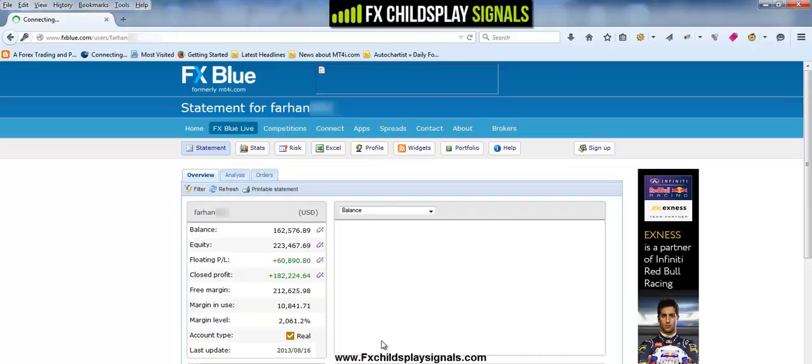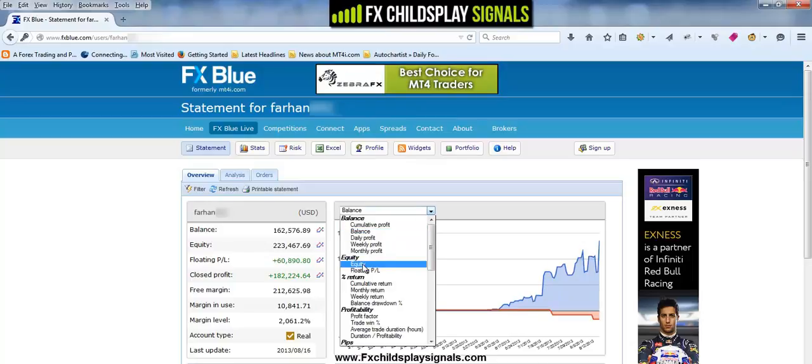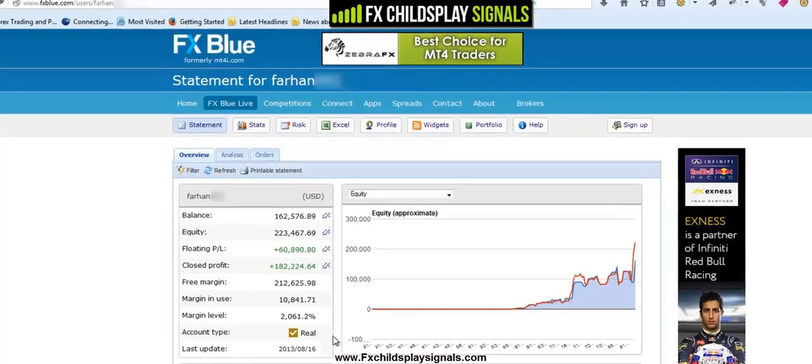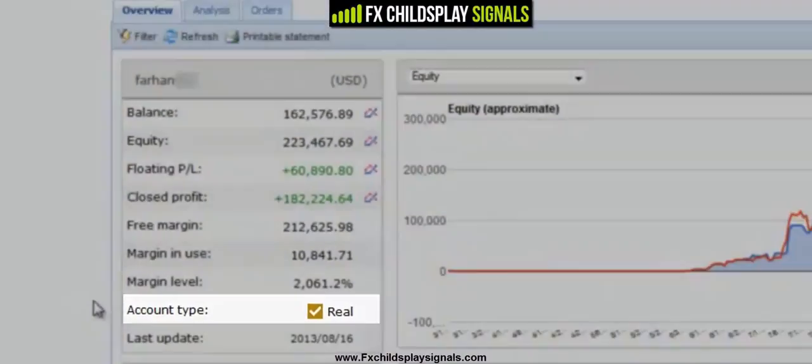Now I want to be clear here, what you're seeing here is the real deal. It's not a simulation, it's not a backtest and it cannot be altered in any way, I promise. Unlike a lot of other forex guys out there who show their photoshop stuff without using a verification service. As you can see, this is a real verified account. It's the real thing.